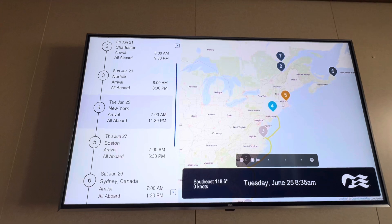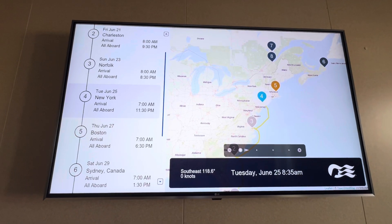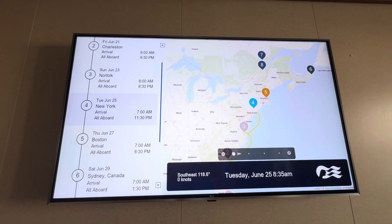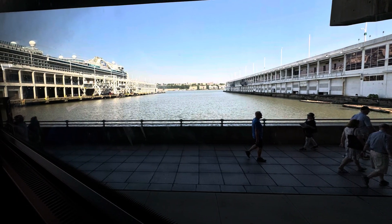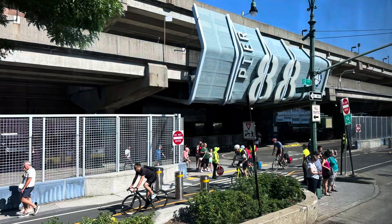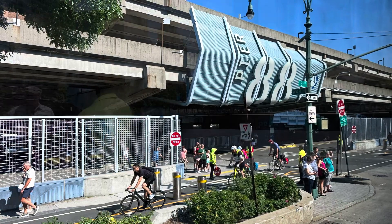We are at New York and we are just waiting for the clearance from the local authorities so we can start disembarking. We are now at the port, so stay tuned for our next video covering the bus tour to lower Manhattan.